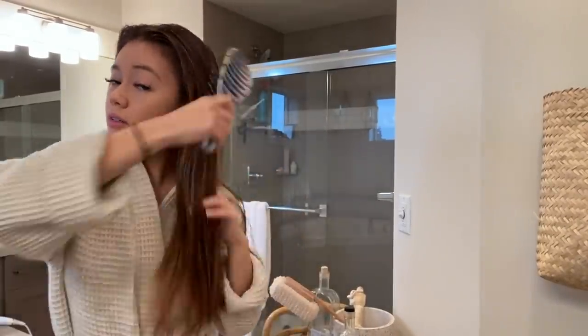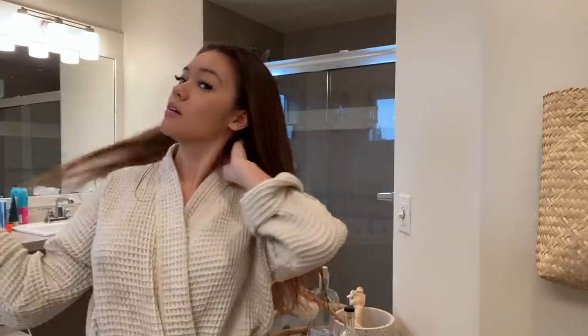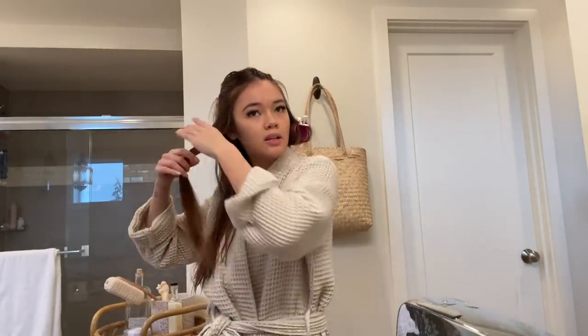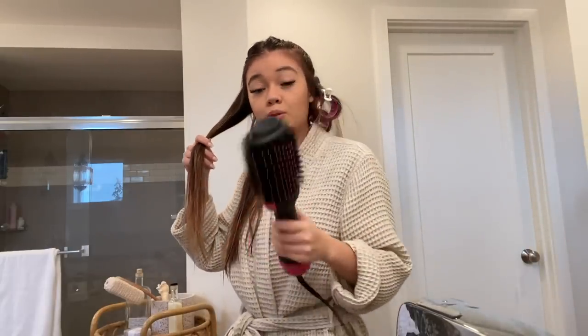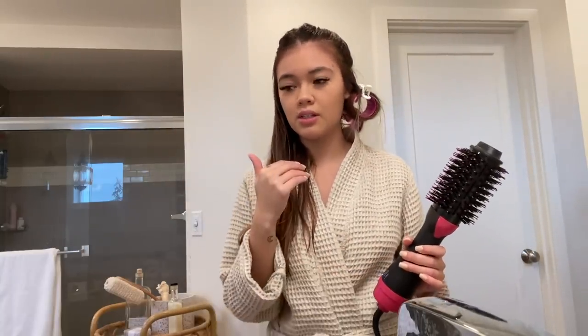First I'm just gonna brush out my hair. Basically what I'm doing is sectioning pieces off, then using the round brush dryer, brushing it away or towards my face, then clipping it and letting it sit for about 15 to 20 minutes. So I'm doing my makeup while it sits and I'll take it all off when I'm done.